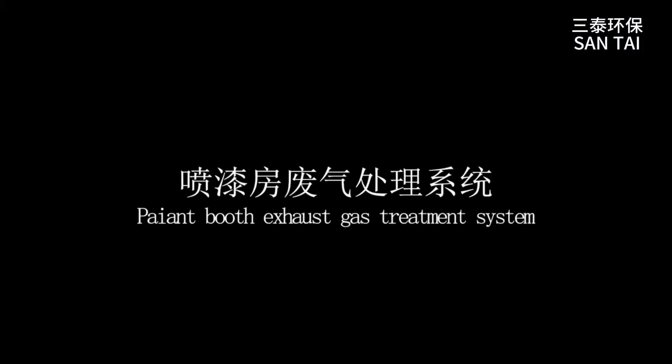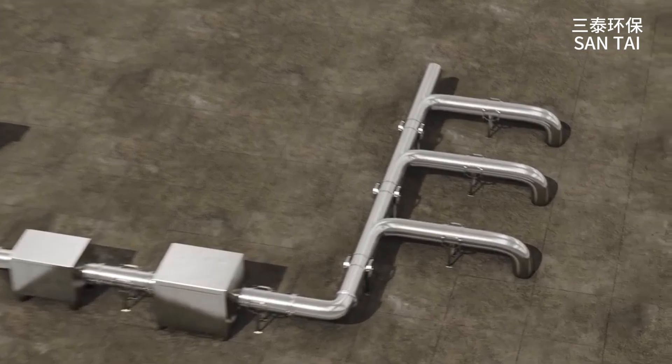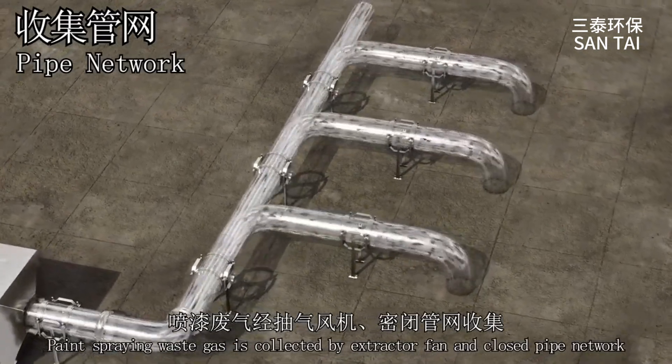Paint Booth Exhaust Gas Treatment System. Paint spraying waste gas is collected by extractor fan and closed pipe network.